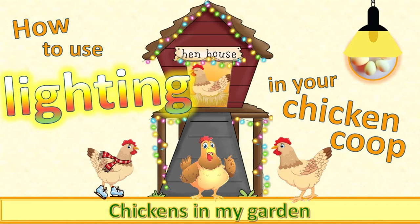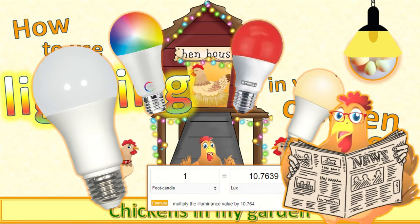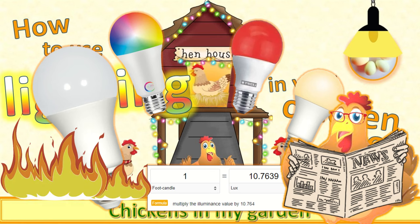In my latest video I covered the practicalities of how to use lighting in your chicken coop, including what kind of light bulbs to use, what color and intensity, their location and timing, and some safety considerations. So if you want to use lighting in your chicken coop, I hope that gives you some ideas about how to do it.